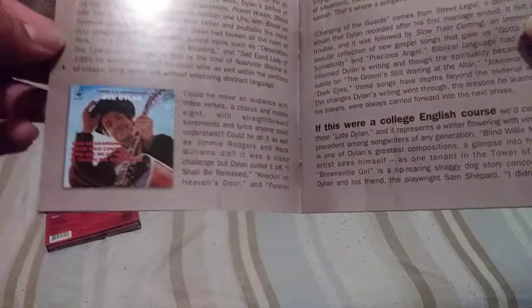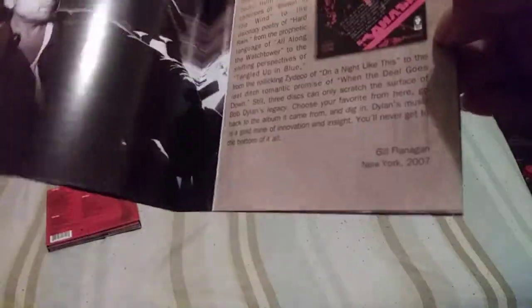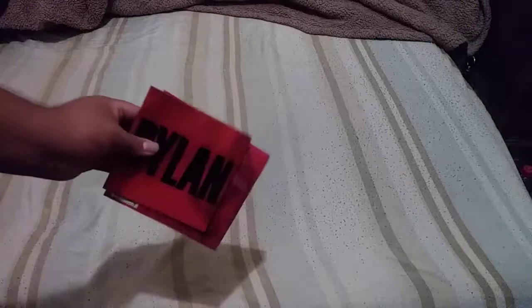There are some pictures of the skyline, and the booklet shows these little discs. It goes throughout his whole career up to 2007, so this is a good little set to have if you're trying to get into Dylan's work.